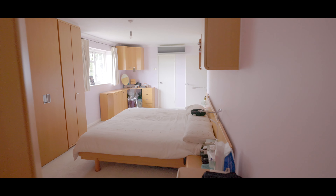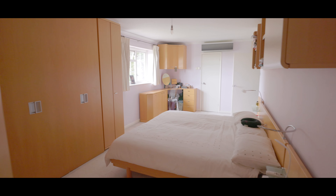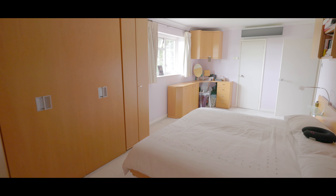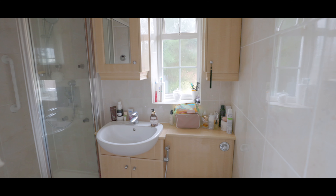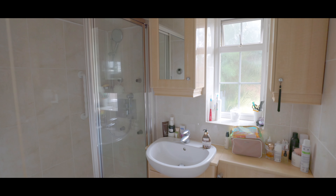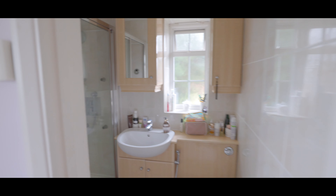Bedroom two is also carpeted to flooring, with an abundance of fitted storage, additional wardrobe space, space for a king-size bed, a window to the rear aspect, an en-suite shower room, and with additional access to the second stairwell. The en-suite is fully tiled and features a large walk-in shower cubicle with window to the side aspect.